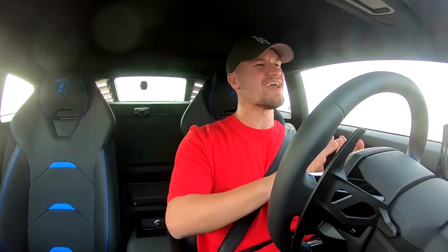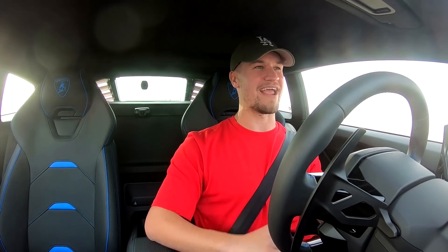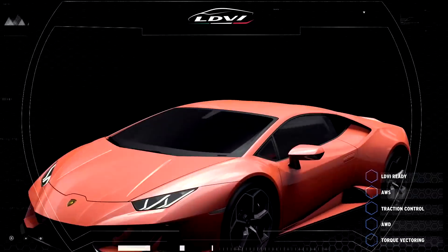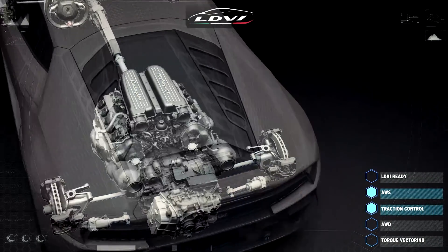It is so raw through the exhaust — the interior cabin is quite loud. In Strada mode, it is very mundane and easy to drive; you could chuck your grandma in and she'd probably have a good time. But when you put it into Sport and Corsa, all of the little systems controlled by the brain start working together. One thing Lamborghini focused a lot of time on is the all-wheel drive system. One of the biggest flaws in the 2014 car was that it was a little bit understeering.